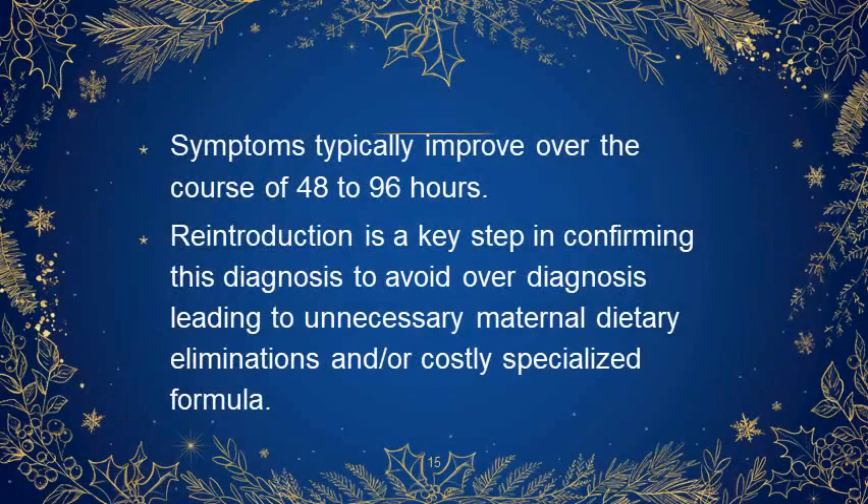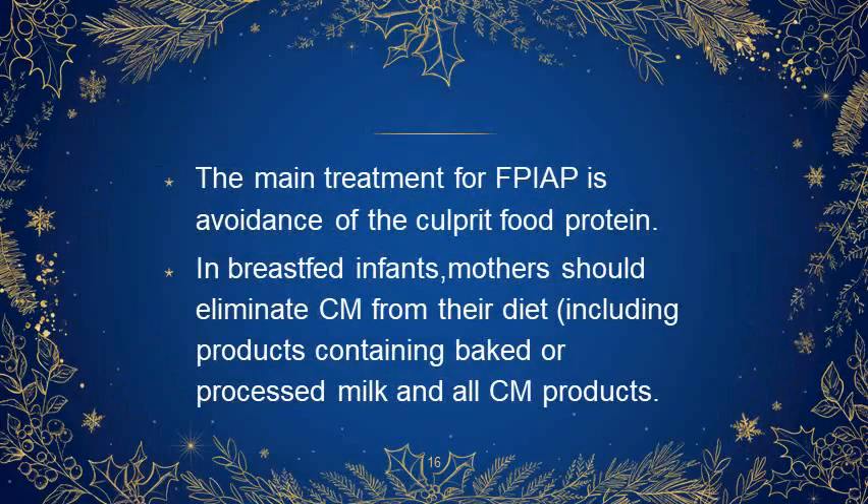The symptoms typically improve over the course of 48 to 96 hours. Reintroduction is a key step in confirming this diagnosis to avoid overdiagnosis leading to unnecessary maternal dietary eliminations and costly specialized formulas. The main treatment is avoidance of the culprit food protein. In breastfed infants, mothers should eliminate cow's milk from their diet including products containing baked or processed milk and all cow's milk products.